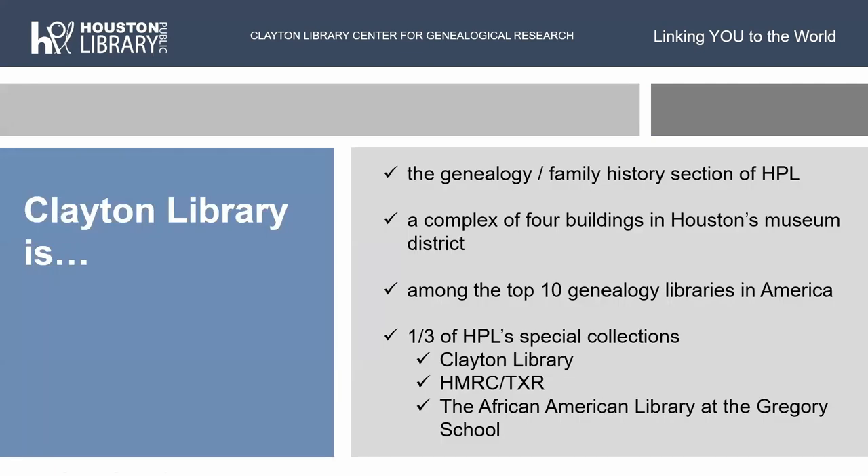Clayton Library is the genealogy or family history section of Houston Public Library. We have a complex of four buildings in the Houston Museum District. We have our main research building and then the Clayton House, which is the reason why we're called the Clayton Library. In the 60s, Will Clayton — who helped write the Marshall Plan and was instrumental in the cotton industry in the Houston area — donated his home in the museum district to the library system. And so they moved the genealogy collection out here. We got his house, his guest house, and his carriage house. And then in 1988, the building got too small, so they built a new building next door. Now we're a four-building complex.